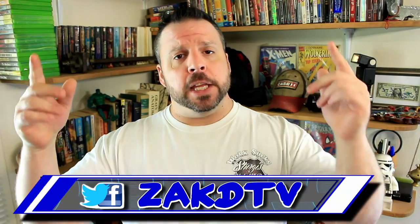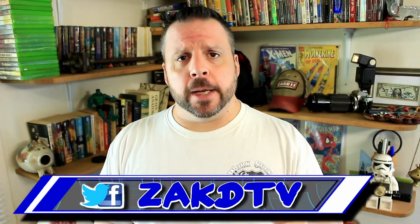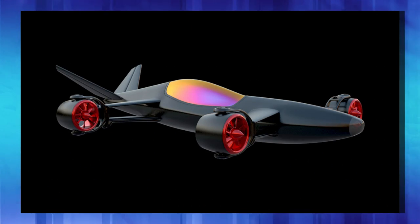Welcome to ZachDTV, the place for interesting news from around the net. In today's Sunday Short, we are going to look at the Akula Skyster.